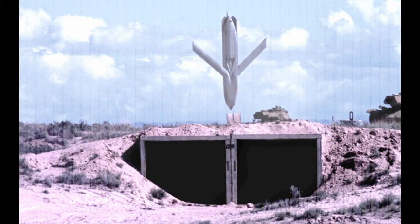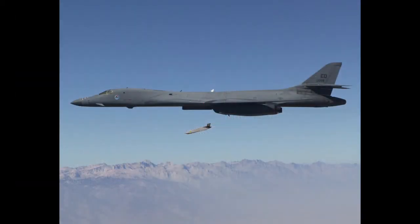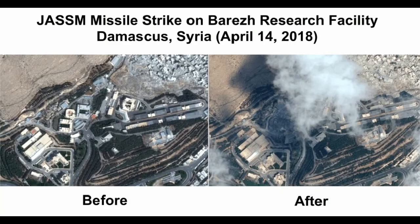The JASSM was first employed during the April 14, 2018 missile strikes against Syria during the Syrian civil war. Two B-1B Lancers fired a total of 19 JASSMs as part of strikes against three of the Syrian government's alleged chemical weapons targets. All 19 missiles were fired at the Barzah Research Center, which was destroyed in the strike. According to Russian state media, two missiles that failed to detonate were found by the Syrian Arab Army and transferred to Russia on April 18 for study, although no evidence of this claim has been provided. Initial reports stated JASSM-ER missiles were used, but it was later clarified that baseline JASSM models were employed.